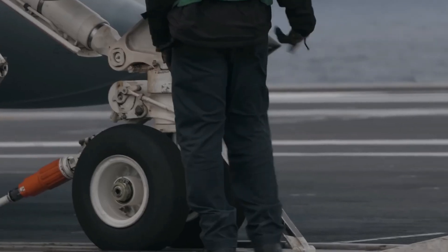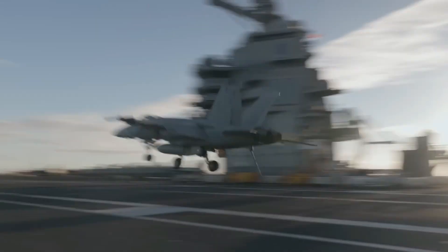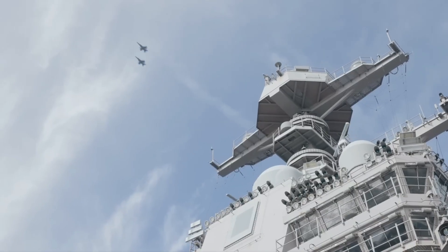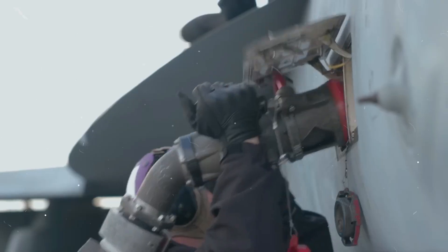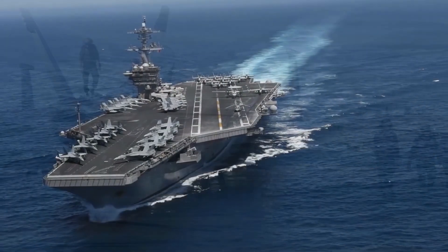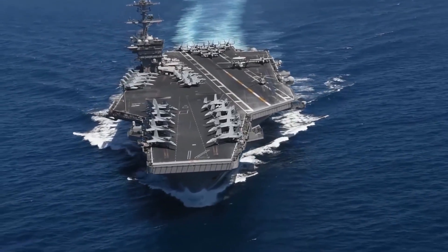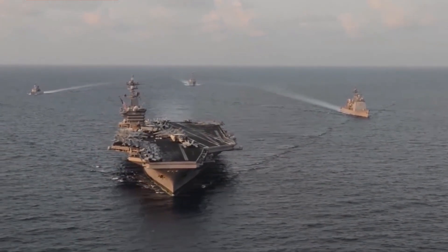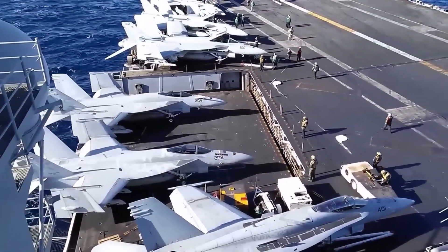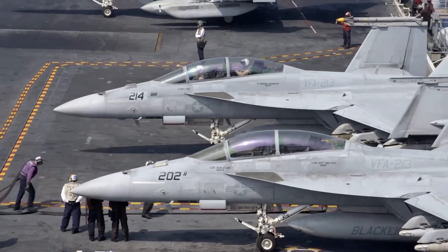The heart of the Ford's combat power lies in its ability to launch, recover, rearm, and refuel its approximately 90 aircraft. This process, known as cyclic flight operations, is how America's Navy projects power around the globe. A well-prepared aircraft carrier can run 24-hour flight operations for months without stopping. For example, the USS Theodore Roosevelt did this during the early stages of Operation Enduring Freedom, operating independently for over five months without resupply. One carrier has more aircraft than about half of the world's air forces.